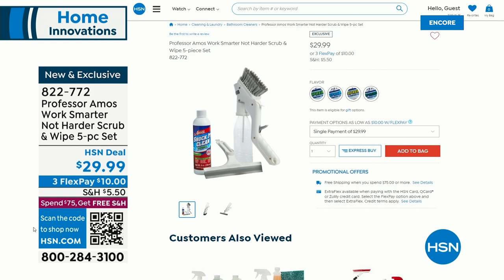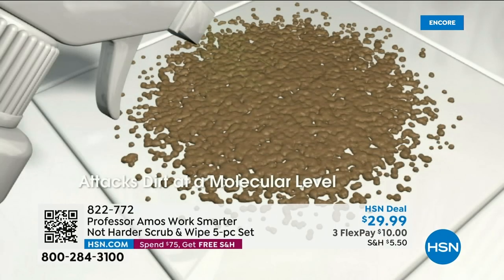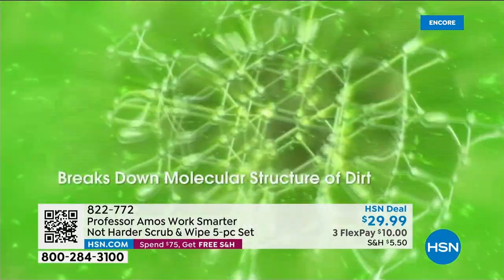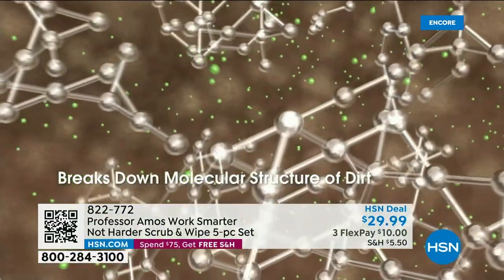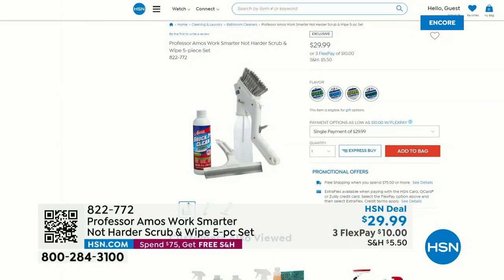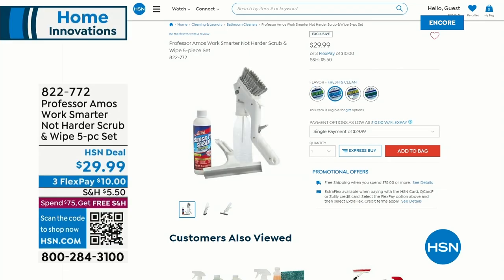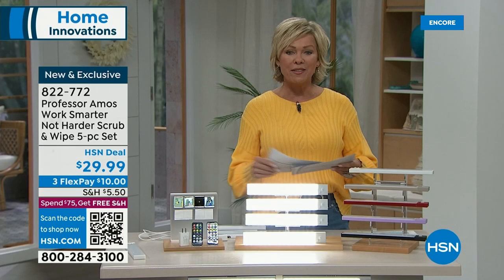We've got the Work Smarter Not Harder Kit. This is a scrub and wipe set — it's five pieces. You're getting the concentrate, a large brush, a spray handle, a squeegee, and it comes with another extra bottle so you can always keep that concentrate on hand. Cucumber melon, lemon zest, frosted pine, or fresh and clean scent — those are all available. It's item 822-772.